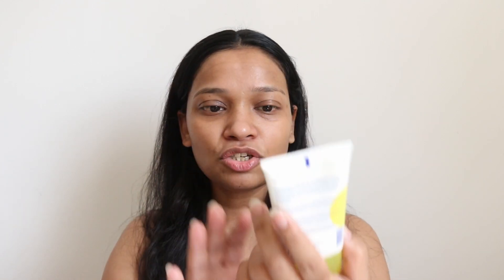For my dry skin it is really moisturizing. This is the tube — if you want to know the size, this is my hand and this is the tube. The quantity is 71 ml. It contains sunflower extract and it is very water resistant.